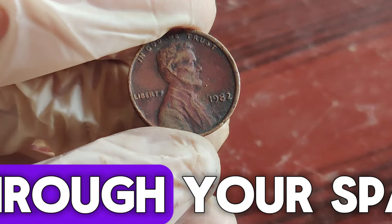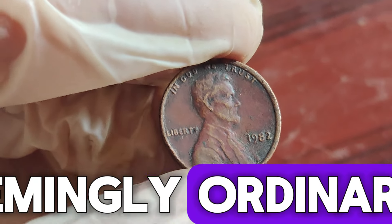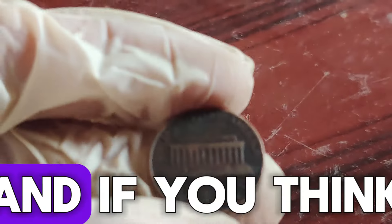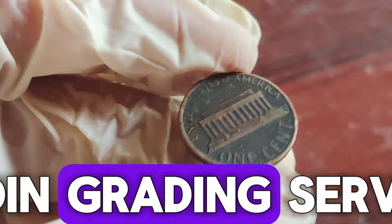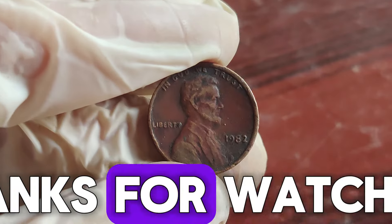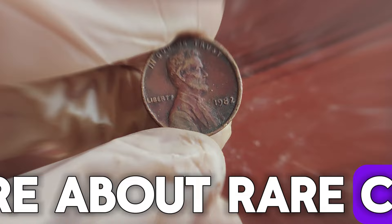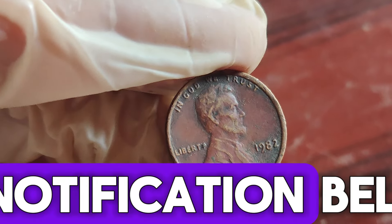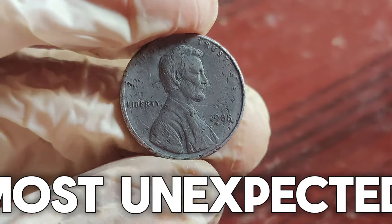So, next time you're sorting through your spare change, take a closer look. That seemingly ordinary penny might just be the jackpot you've been dreaming of. And if you think you've found one, get it authenticated by a professional coin grading service. Thanks for watching. If you enjoyed this video and want to learn more about rare coins and their stories, don't forget to like, subscribe, and hit that notification bell. Happy hunting, and may you find treasures in the most unexpected places.